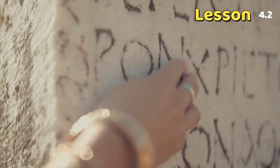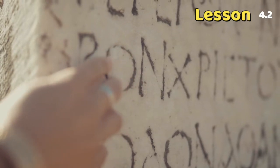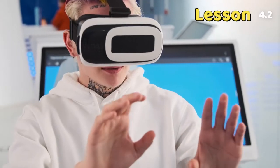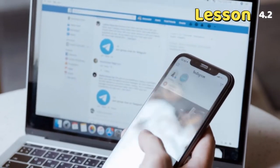Human communication has changed a lot since people first started sharing information using written symbols. Technology systems allow us to call, text, and email messages over great distances.